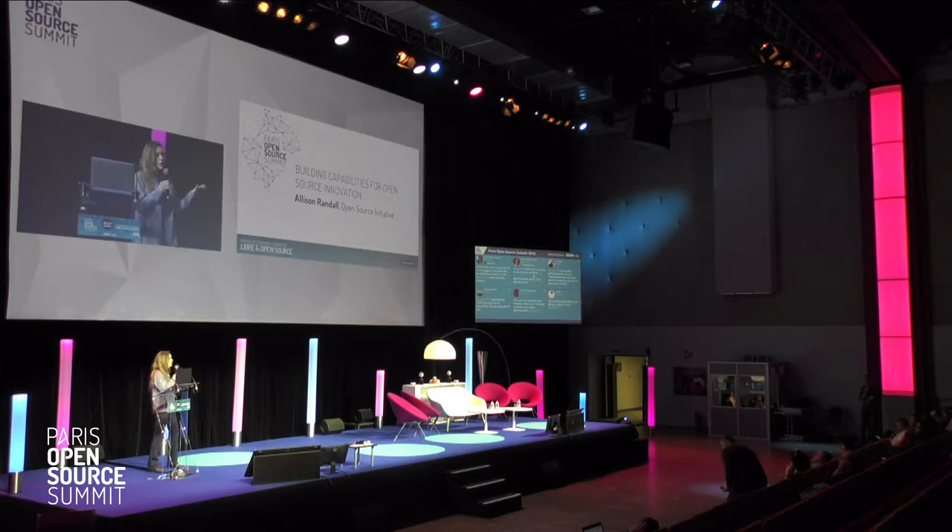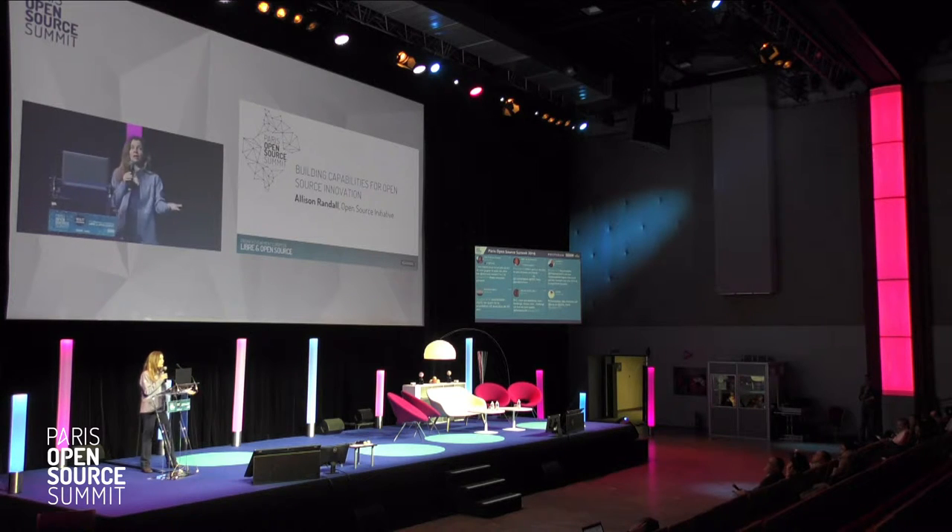We often talk about how open source accelerates innovation, and there are a lot of reasons for that. Fundamentally, open source provides access to the source code, which allows an exchange of ideas, which allows innovative ideas to develop more quickly in a wider pool of shared knowledge.